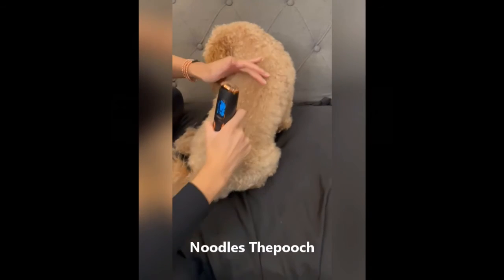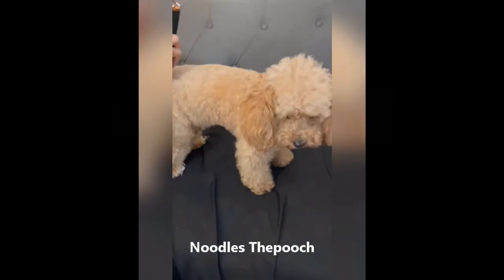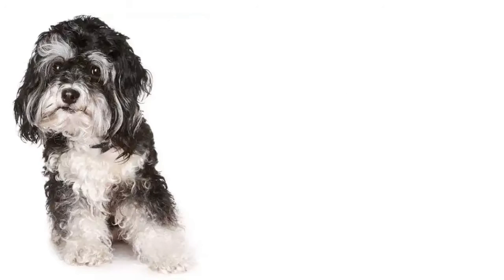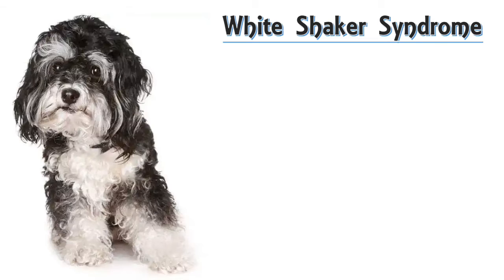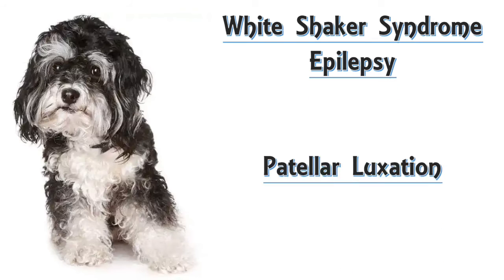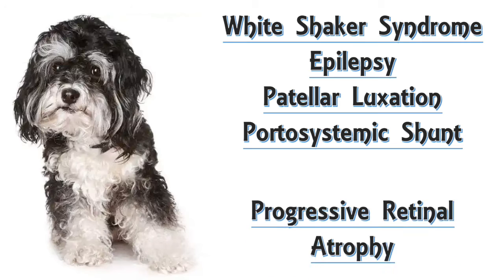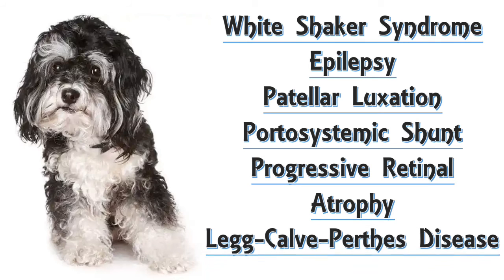They require frequent grooming and clipping of their coat. Maltipoos are active and energetic and need daily exercise. They can be prone to white shaker syndrome, epilepsy, patellar luxation, portosystemic shunt, progressive retinal atrophy and Legg-Calvé-Perthes disease.